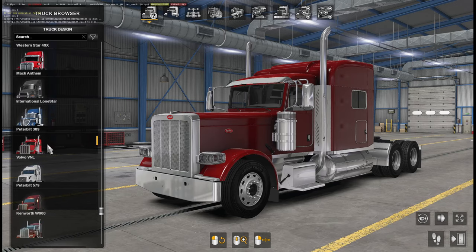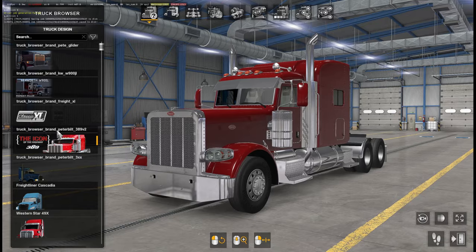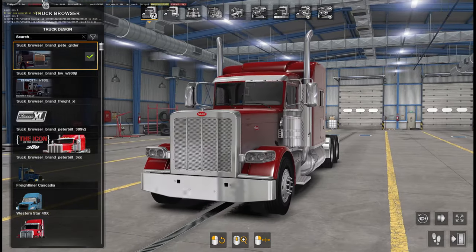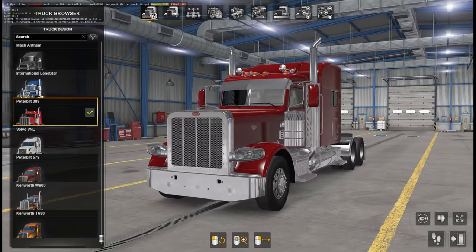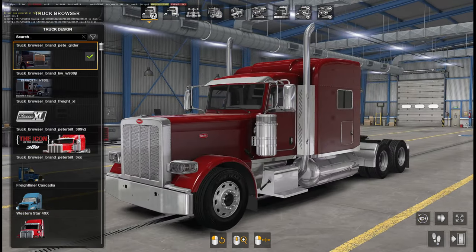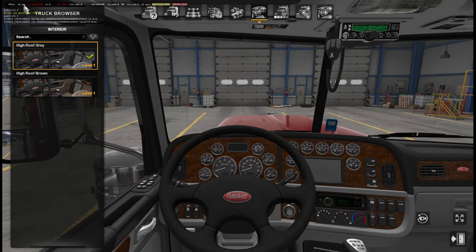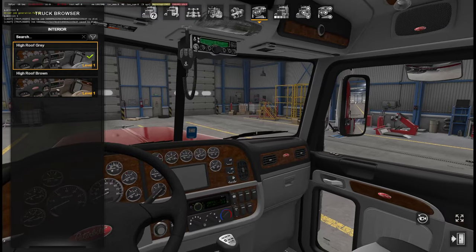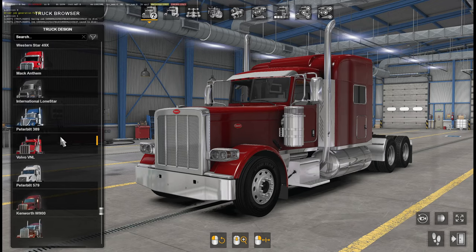In terms of looks you can already see the difference in modeling — this definitely looks like a much higher quality model, and that reflects in the triangle count. Smoother, more rounded edges. The SCS one is okay but not stellar. You really are paying for that additional look and feel. Even more so when you look at the interior: John Ruda's version has 12 million triangles versus the default 389's 2 million, so it can be heavy on frames.